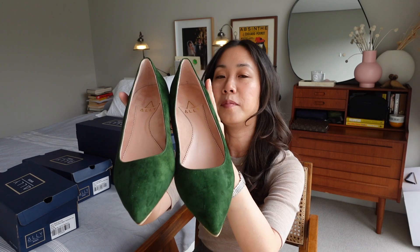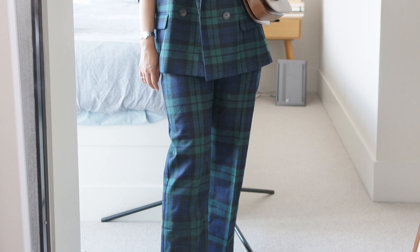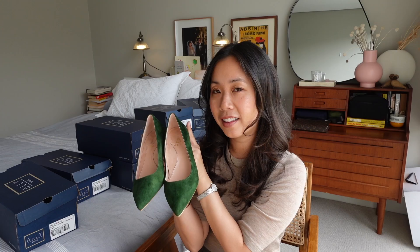Another pop of color I have is this beautiful emerald green — or forest green if that's how you want to describe it. These have been really lovely particularly if you wear a lot of navy, which I have plenty of in my wardrobe. It provides an additional pop of color but also pairs very well with cooler tones.